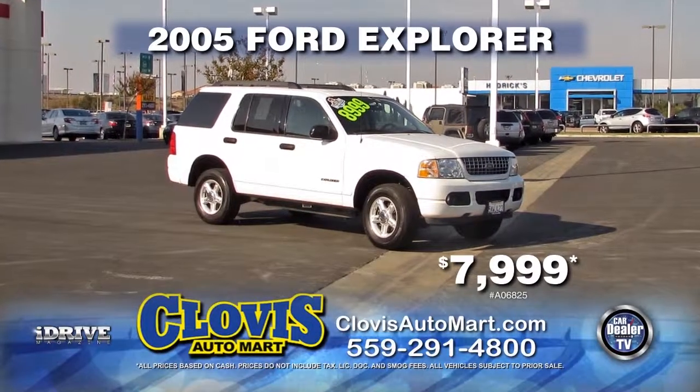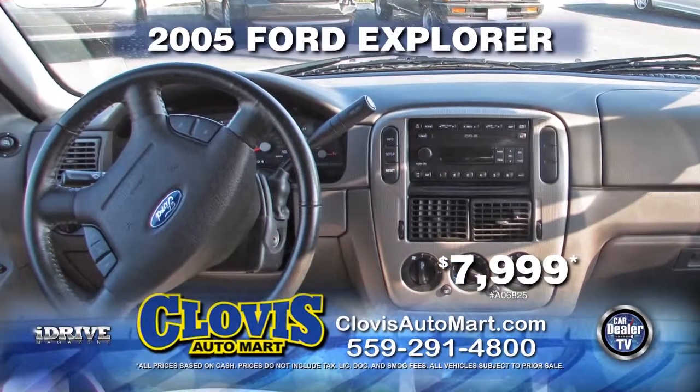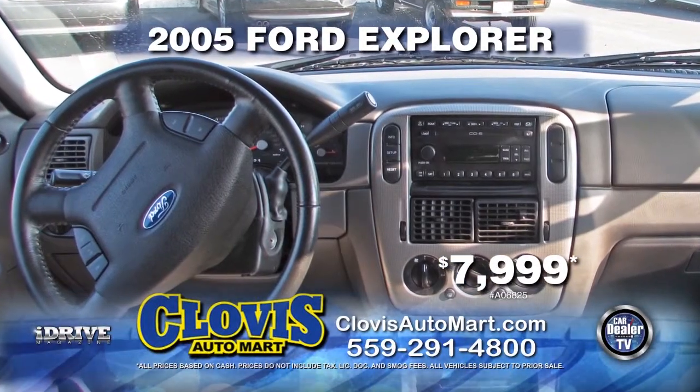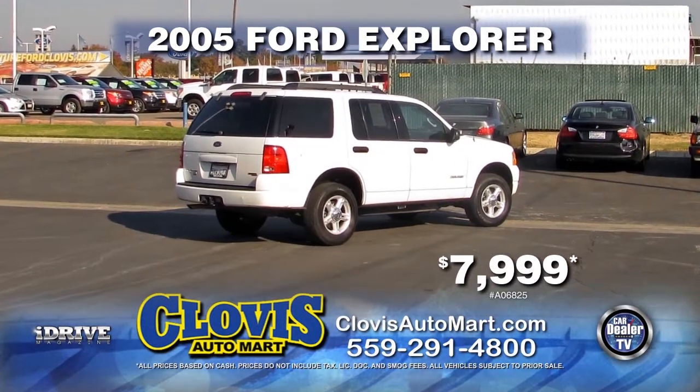Clovis Automart brings you a 2005 Ford Explorer. This is a Carfax One Owner vehicle with automatic transmission, power door locks, power windows, and air conditioning. It is only $7,999.